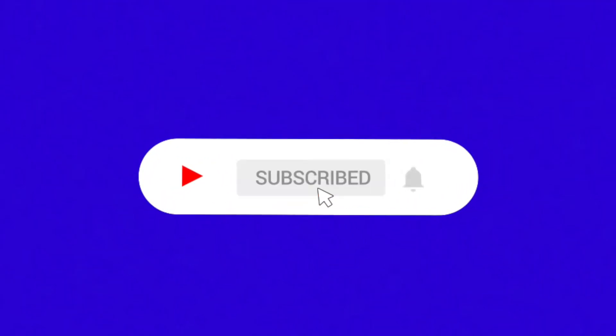Just a quick note — if you guys are enjoying this video so far, please go ahead and subscribe because we've got a lot of new content coming out soon.